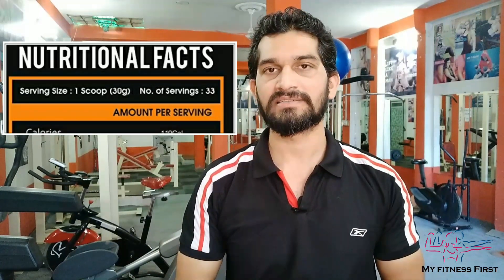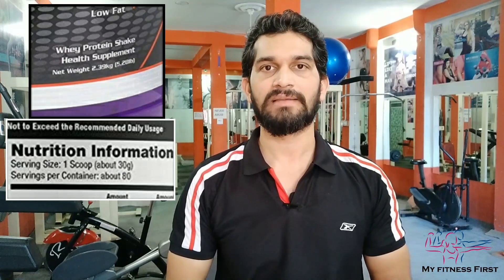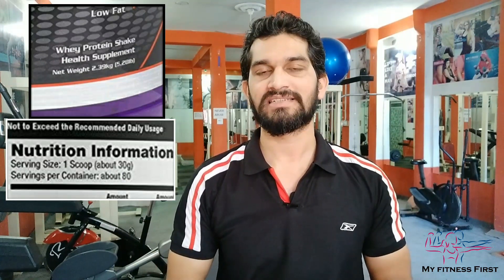Now let's see how much each scoop costs per serving. Azritus gives you 2.2 lbs with 33 servings, and if we calculate it per serving, it comes to 38 rupees. Profstar on Amazon and Flipkart is about 3600 rupees, giving you 2.39 kg which is 5.28 lbs and 80 servings. Profstar's cost per serving works out to about 45 rupees.